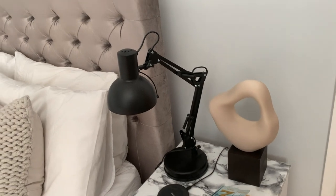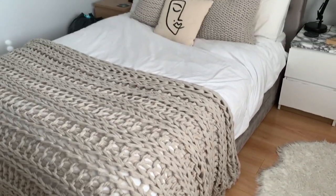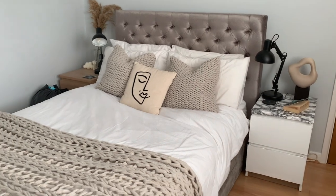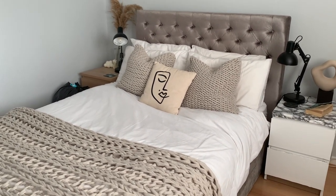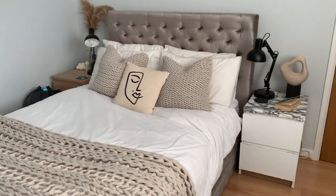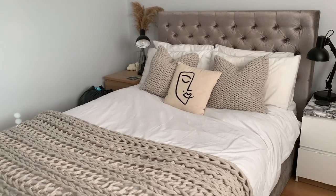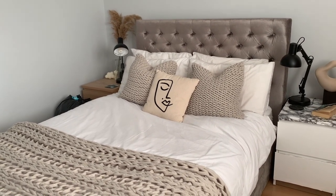Moving on to my favourite staple of the room which is the bed. I can't quite remember where I got the headboard and bed frame from — I'm sure you can find these anywhere though. I would definitely invest in a different headboard one day, but for now this works beautifully and I love the height it gives.